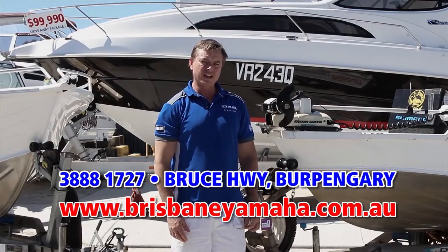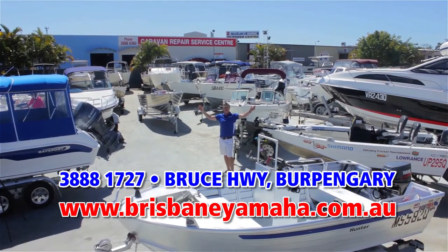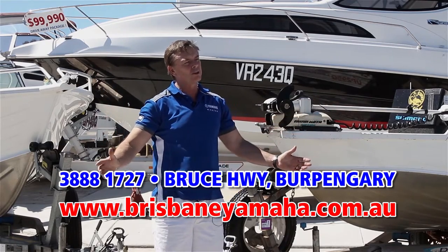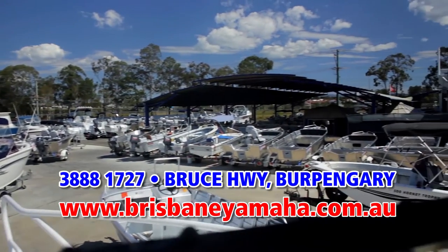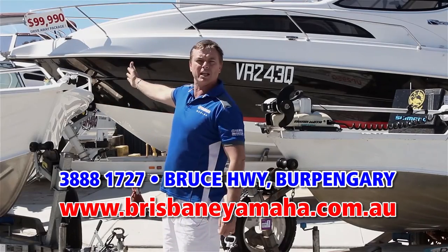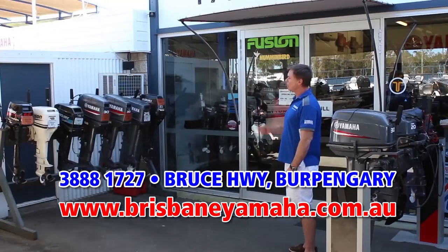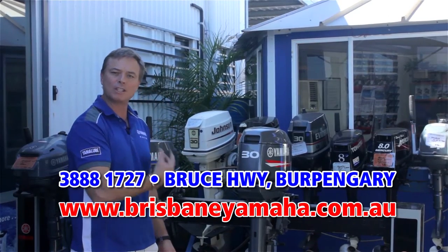If a new boat is not to your fancy and you're looking for a second-hand boat, we have a massive range of used boats. You've probably heard us on the radio — we buy boats, only quality, we test them in our workshop and supply warranty on them for your peace of mind. Whether you're looking for a couple-of-thousand-dollar tinny through to a hundred-thousand-dollar megaship, Brisbane Yamaha is the largest Yamaha dealer in Australia and we also carry a large range of quality tested used outboards.